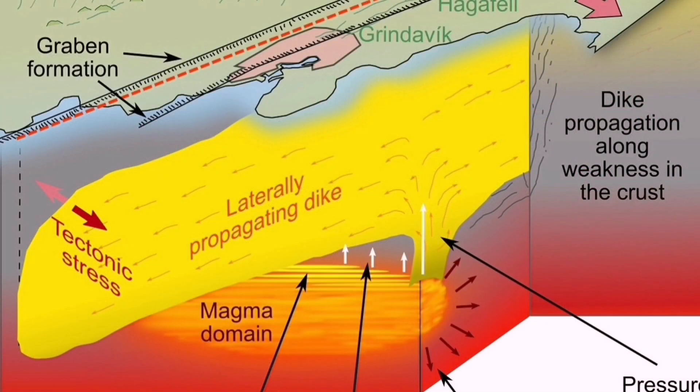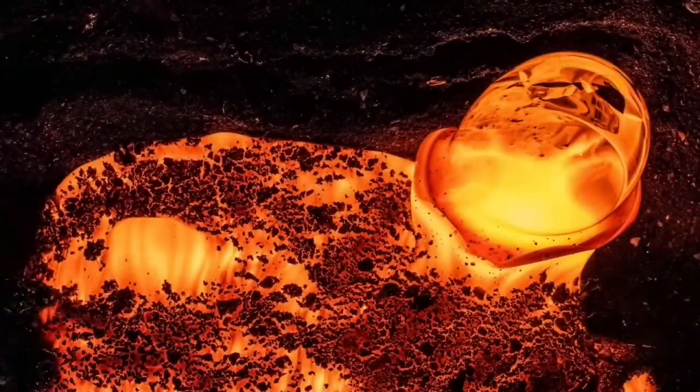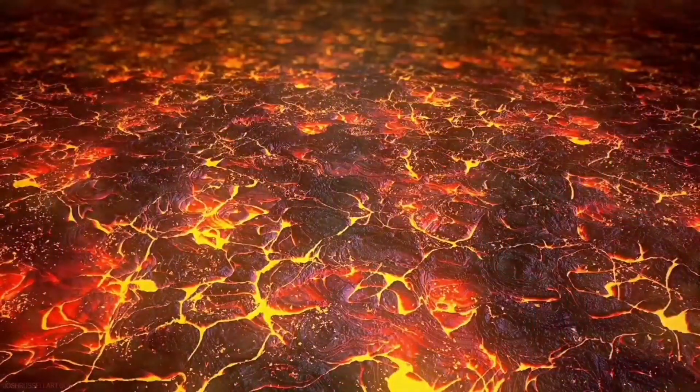When magma rises to the surface, it melts and forms lava. Using these geophysical techniques — by tracking the earthquakes and the depth of the earthquakes — we can see the area gradually changing: the mantle of the earth is rising because the earth's crust is being pulled apart and thinned out.